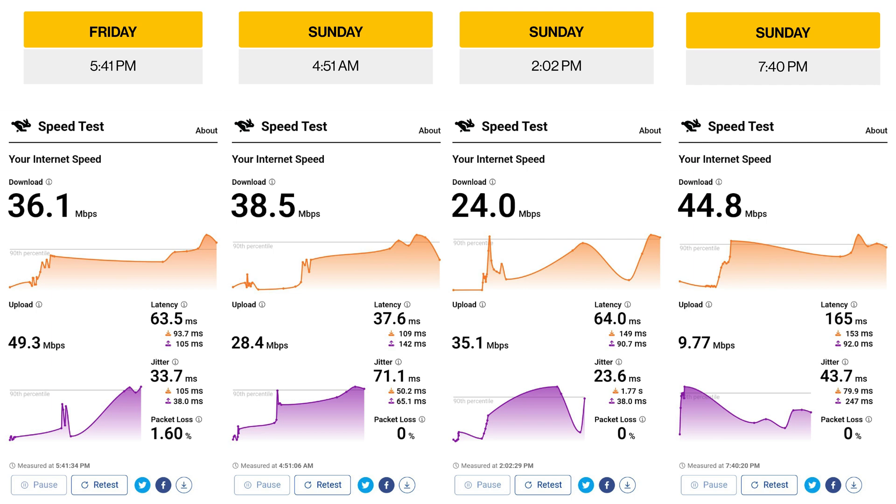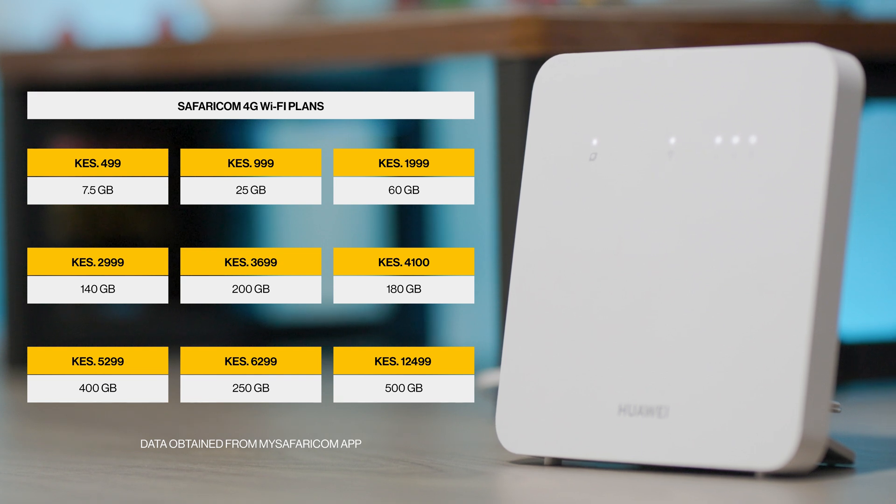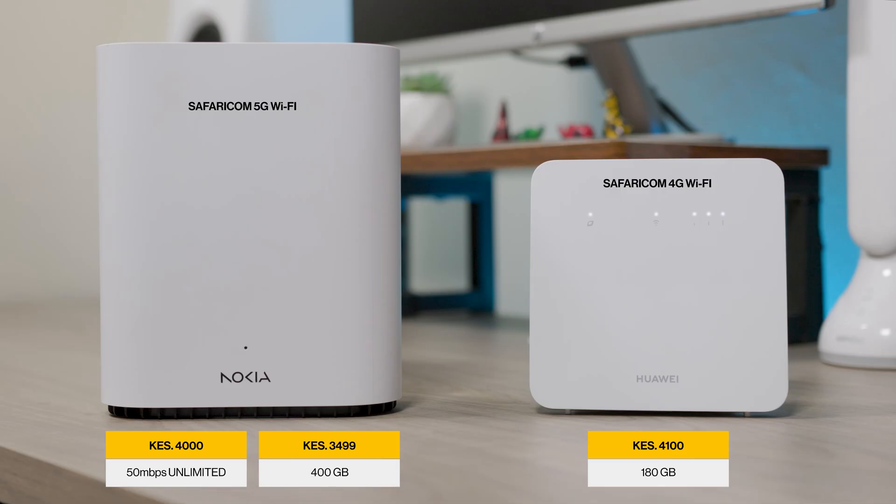Many people who buy this router are going to use it for everyday tasks like browsing, watching YouTube, Netflix and taking Zoom calls, so these speeds will be more than enough. There are no unlimited plans available for this 4G router — only bundles, meaning you'll be able to connect to the internet until your data bundle is exhausted. The bundles up to 140 GB make sense, but they begin to become controversial once you go past the 180 GB bundle at 4,100 shillings, because at that price you'd rather get the 5G router, where for 4,000 shillings you'll get an unlimited 50 Mbps package or 400 GB of data at 3,499 shillings.